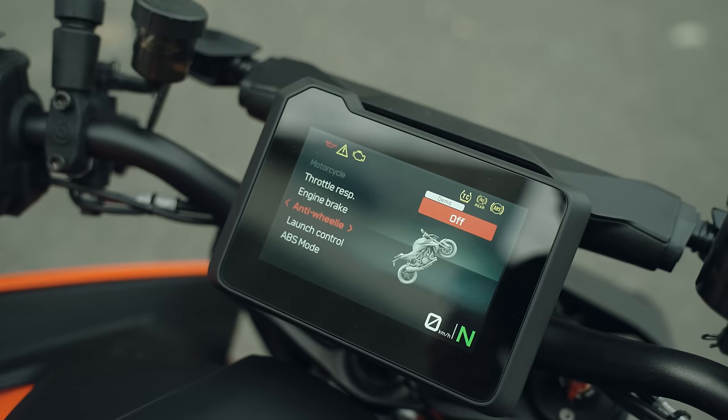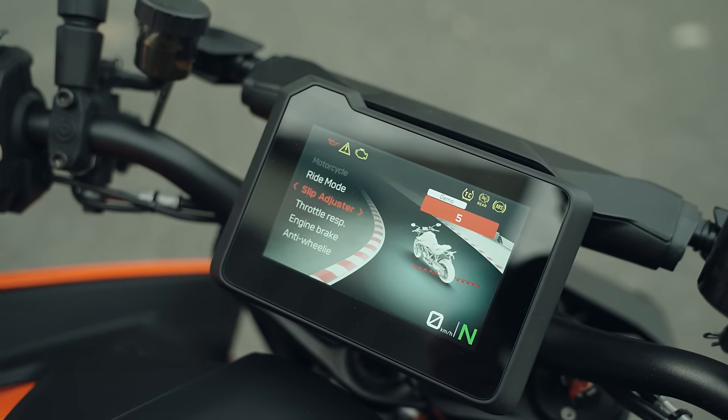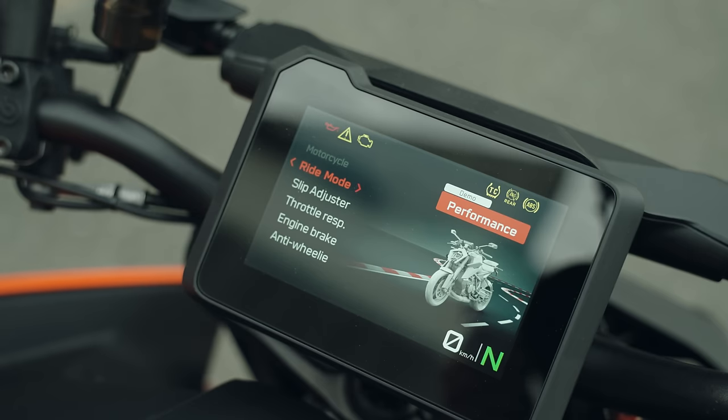Beside the adjustable anti-wheelie, you also have a slip adjuster and different ride modes.